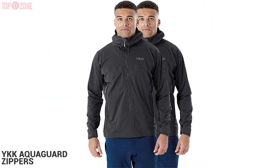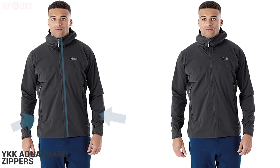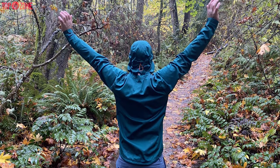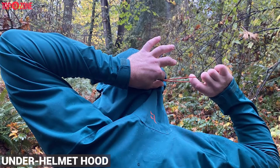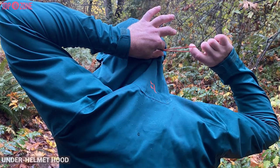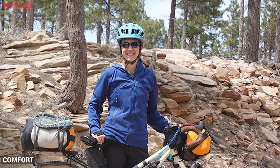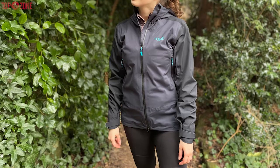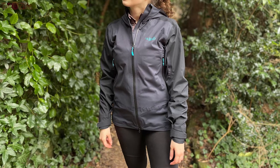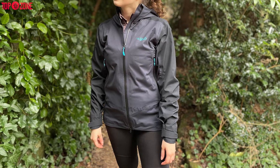It uses YKK Aquaguard zippers for both the front and pocket zips. You'll also love the elasticized hood liner that makes for a snug fit. Its under-helmet hood features a rear adjustment and a flexible peak to block relentless rain. Additionally, adjustable cuffs and hem let you dial in the fit for comfort and coverage. So if unencumbered freedom of movement and maximum mobility are priorities for your rain jacket, the Wrap Kinetic 2.0 will be your best bet.